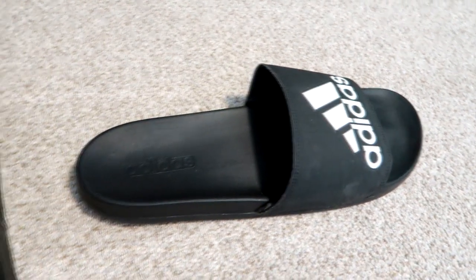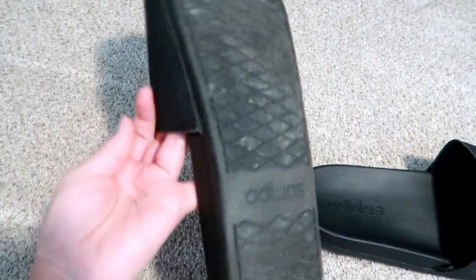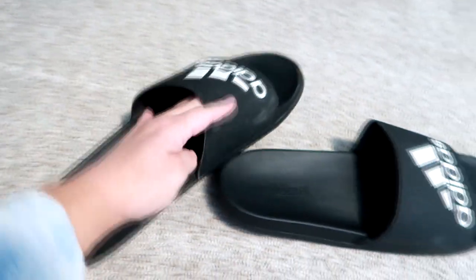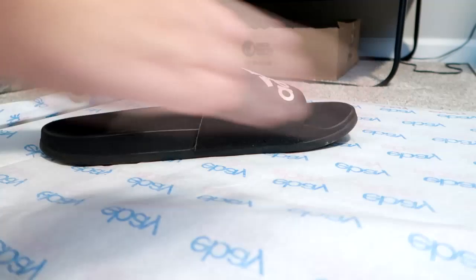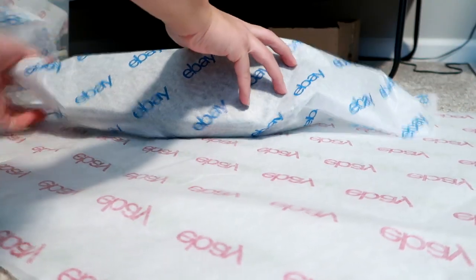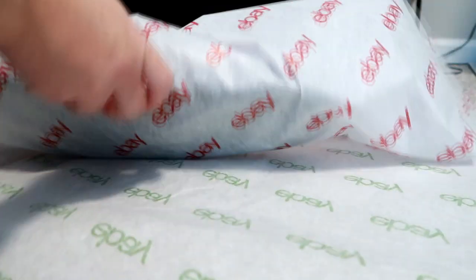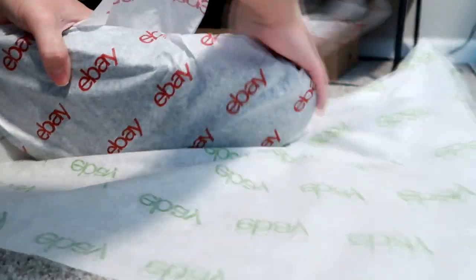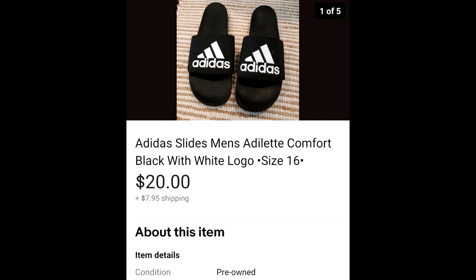The next item is these men's Adidas slides. What was unique about these was the size — they were a size 16 in men's, which is huge. My husband wears like a 12 or 13 and these were 16. That's actually why I picked them up. Normally I wouldn't have, but the big size caught my eye because it's a very specific buyer that's going to look for these. I had about $3 into them. They sold for $20 and the buyer paid $7.85 for shipping.